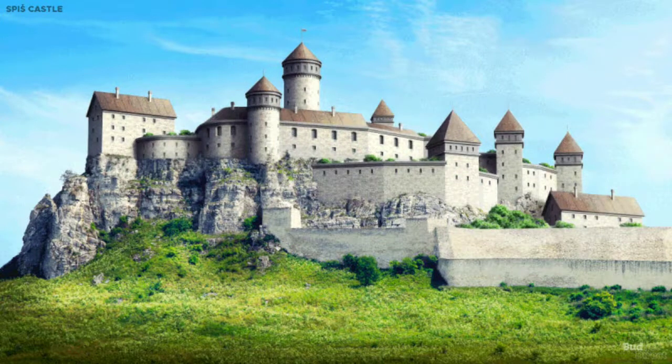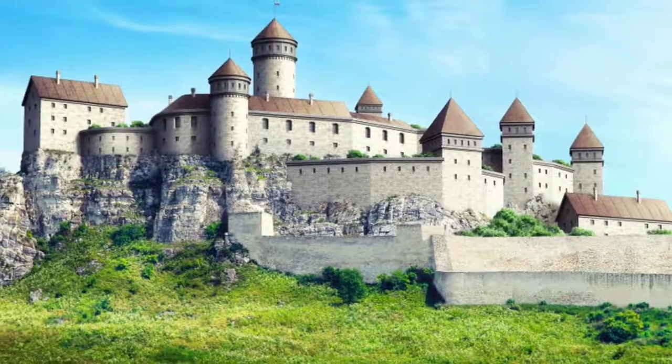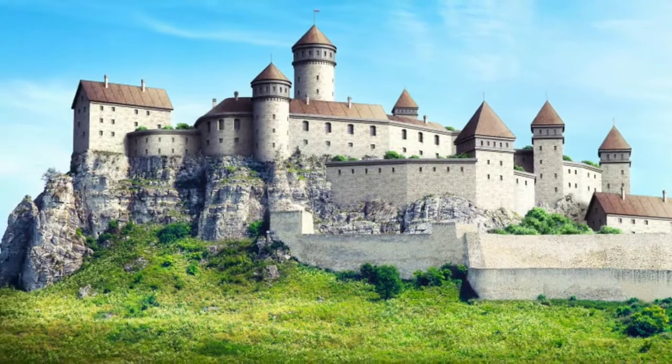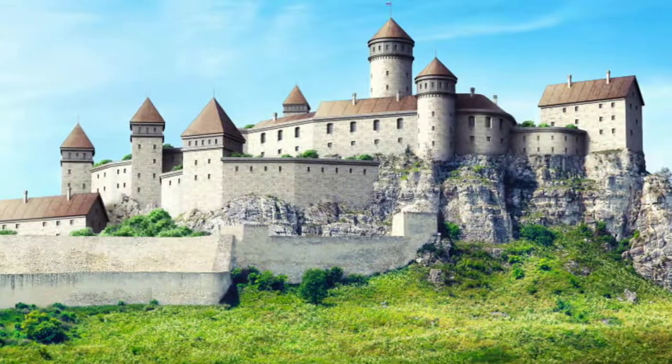Conservation work began several decades ago to protect the building from the threat of unstable bedrock under the foundations. A large mosaic of a horse derived from a Celtic coin design now stands imposingly on the site.